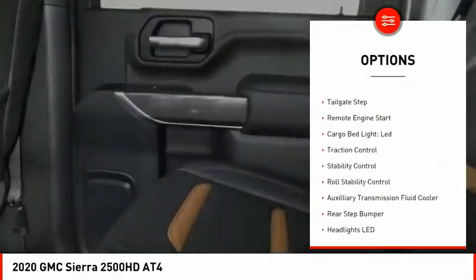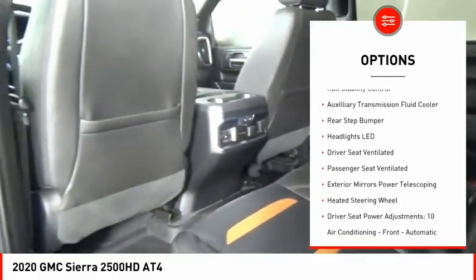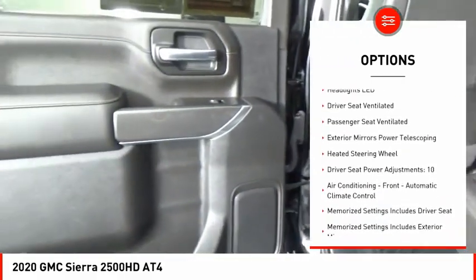Power windows with safety reverse, hill descent control, tailgate step, remote engine start, cargo bed light LED.